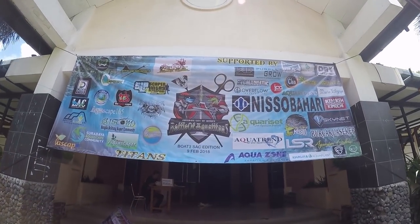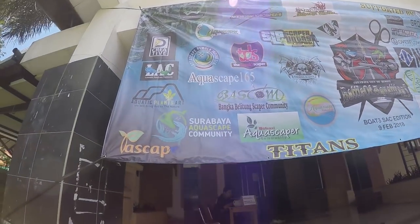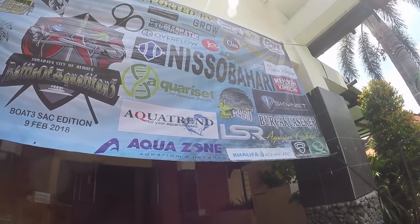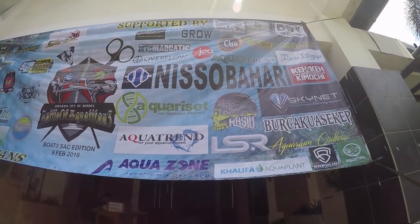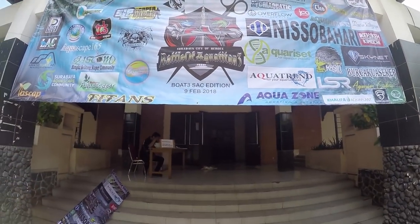Here you can see the banner. To the left, there are the visitors. There is a logo, and here is the sponsor. The event started from 10 o'clock; it's already 11 now. Let's take a look inside.